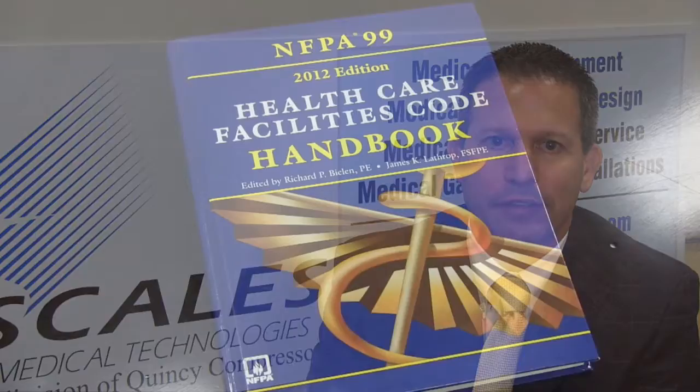If you didn't already know, CMS has adopted the 2012 edition of the Life Safety Code 101, which references the 2012 NFPA 99. That means these requirements now apply to your facility staff, as well as third-party testing and maintenance companies.